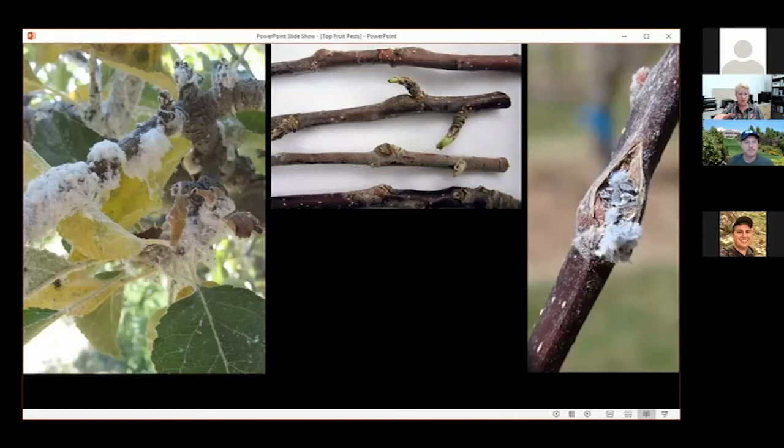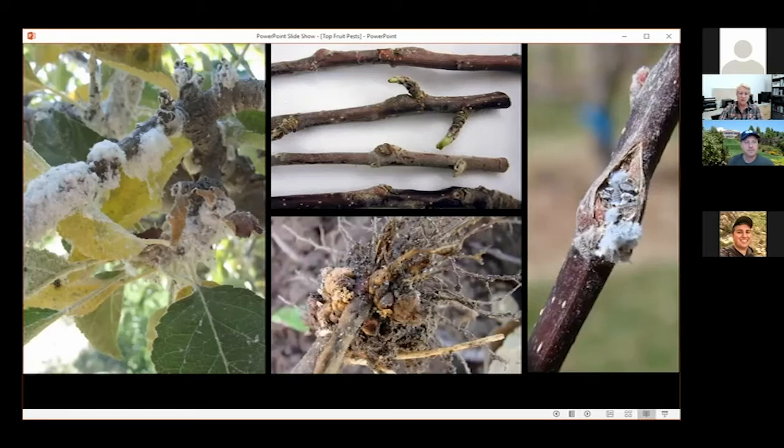As the aphids feed on the twigs, it can cause swellings to form — that's one diagnostic feature of the woolly apple aphid. Those swellings may split. They feed on the roots as well, and their feeding on the roots also causes swellings, and that is what really contributes to the decline in vigor of these trees.